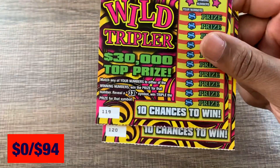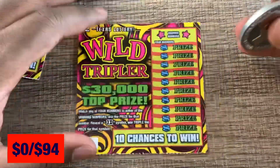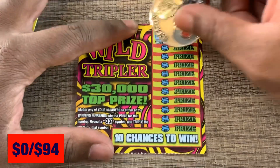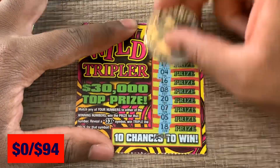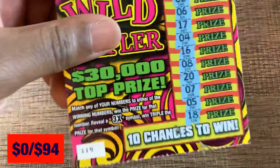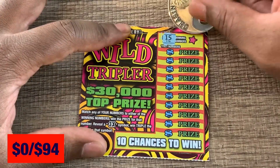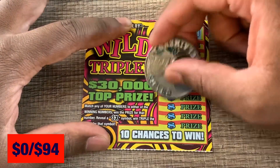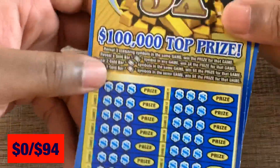Tickets 119 and 120, looking to match our numbers. If we get a 3x symbol we multiply three times. Looking for 9 and 11 — no 9, no 11 on that one. Last little $2 ticket, looking for 15 and 7 — no 15, no 7. No luck on the little $2 tickets.